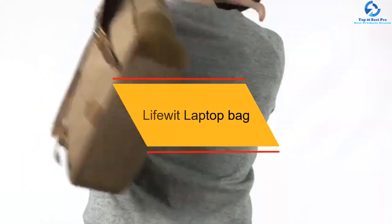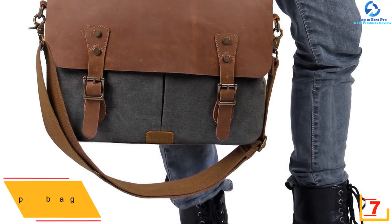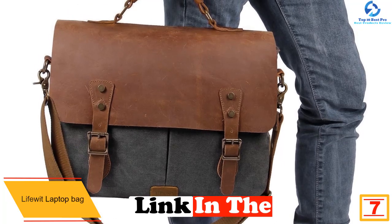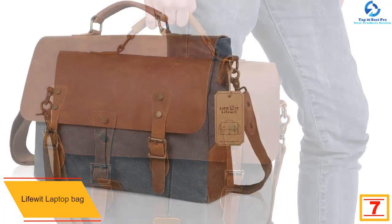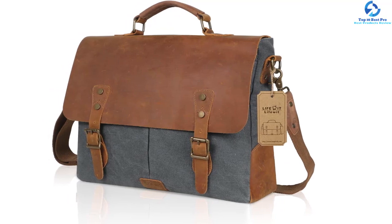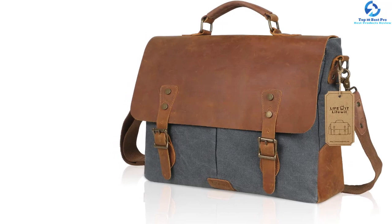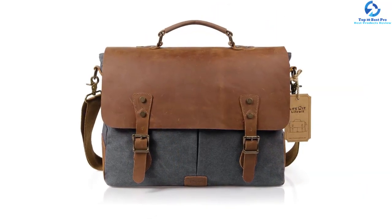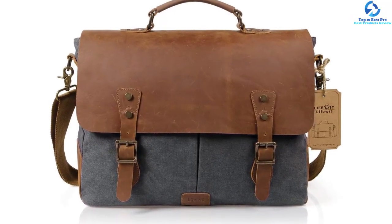At number 7, we have the LifeWit Laptop Bag. If you are looking for a safe and convenient way to secure your laptop whenever you will be moving from one place to the other, this is the ideal bag for you. It has been made using quality materials that give the bag not only durability but also a stylish look. Its laptop compartment has been padded for safety. Apart from its laptop compartment, this bag has several other compartments where you can easily store other documents. You will also appreciate the fact that this bag is very easy to carry since it features adjustable straps.